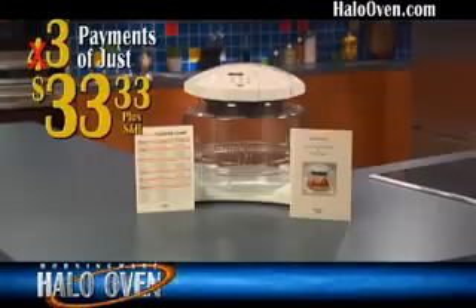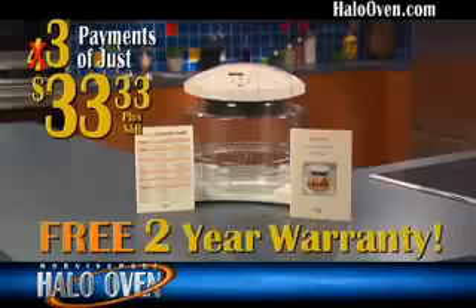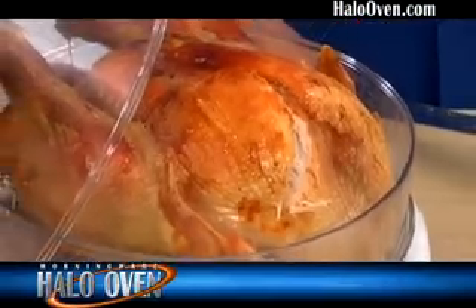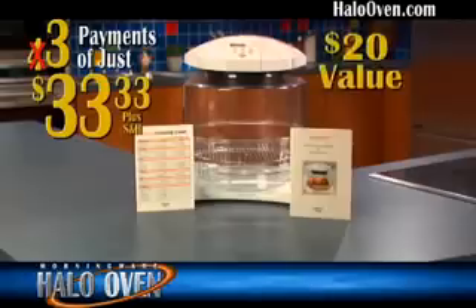Your energy savings alone could pay for the Halo Oven in less than a year. And we are so committed to quality, we'll give you a free two-year warranty just for ordering today. We'll also send you this free extender ring, which brings the capacity of the Halo Oven even bigger, to cook up to a 23-pound turkey — this alone is worth over $20, but yours free.